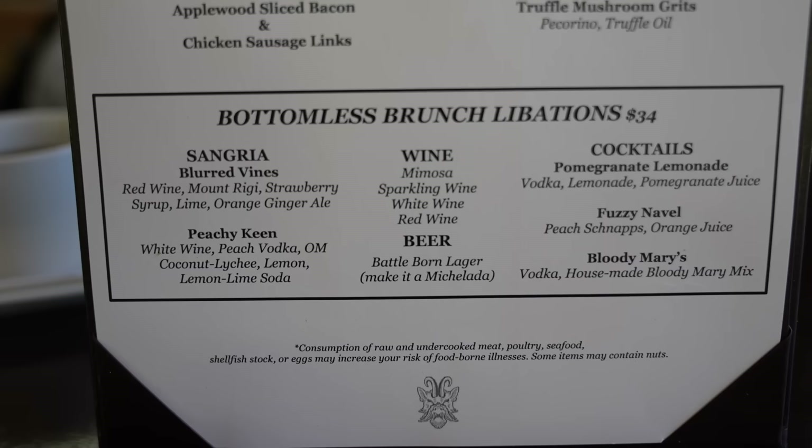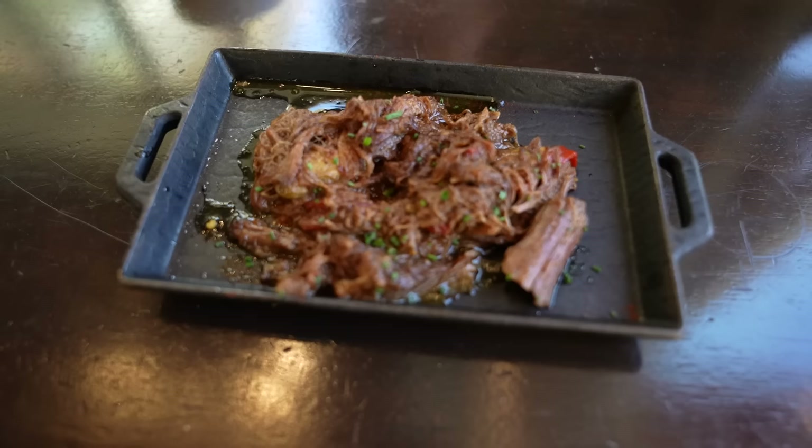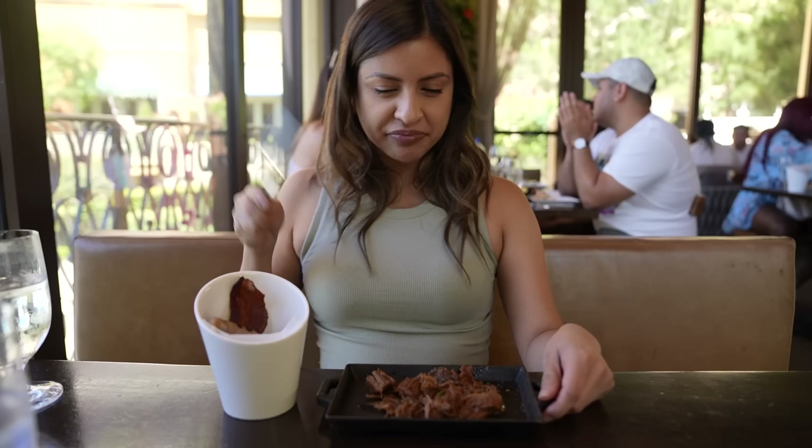Besides the food being bottomless, they also offer bottomless French libations — and I say libations because it could be anything from wine, beer, sangria, and even cocktails. You can mix and match — you don't have to stick to just one. Short rib hash! That's so juicy and so flavorful — definitely lots of spices in there. I'll be back for you.